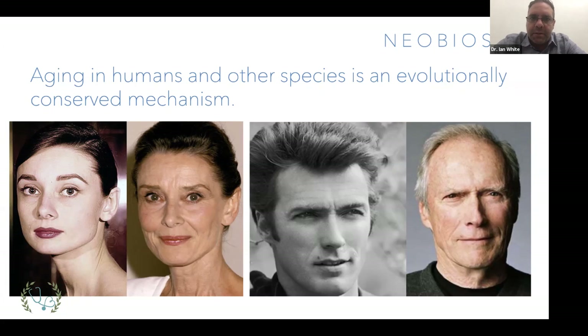We don't regenerate to the same capacity as many other species. For example, a salamander, when you remove its tail or cut off a limb, can regrow that entire limb again. We're not quite at that level, but we do replace our tissues on a regular basis. In fact, we lose about 300 million cells per minute in our body, and we have to replenish those or else we would die very quickly.